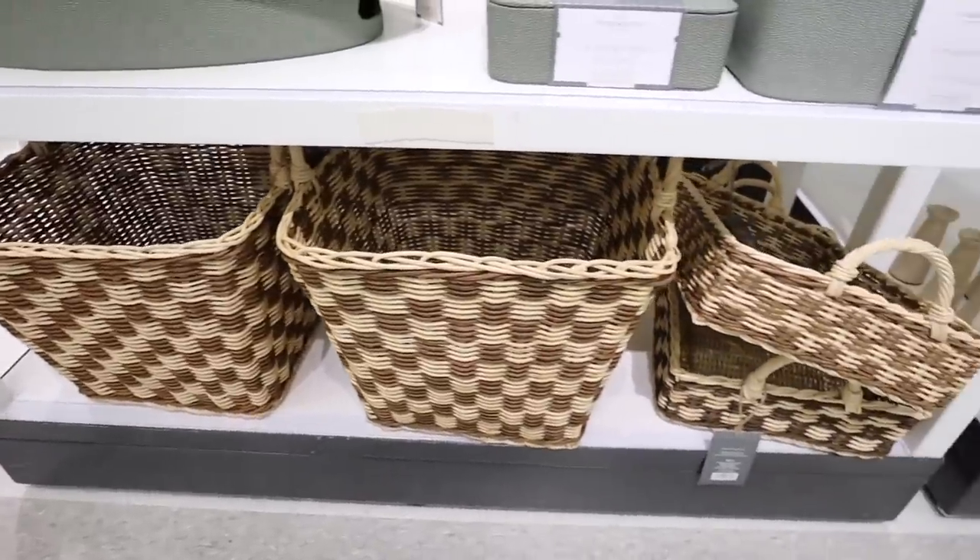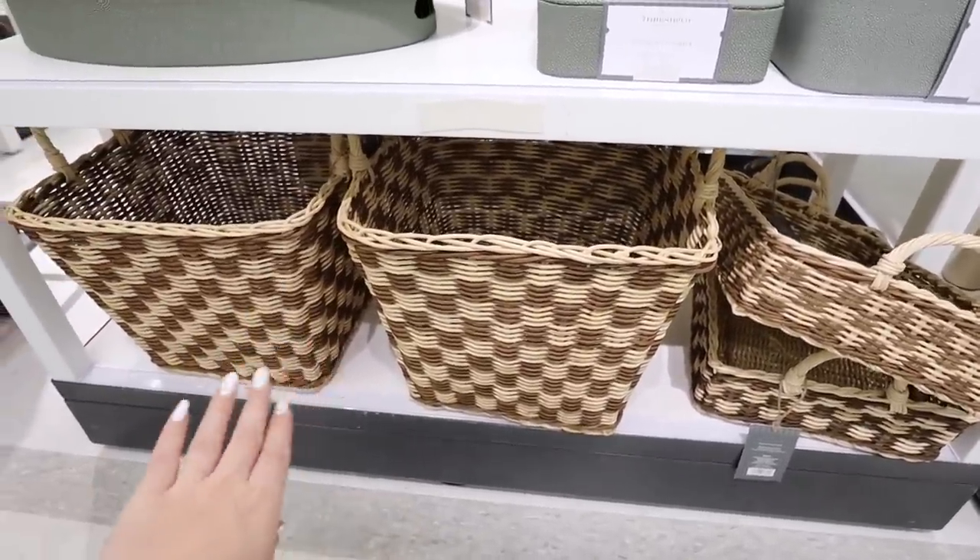We're heading into Target right now. If you liked the Hearth and Hand stuff, wait until you see this Studio McGee collection — I am so excited and absolutely obsessed. I'll be giving you all the prices, and everything will be linked below if you're interested in shopping any of these items.